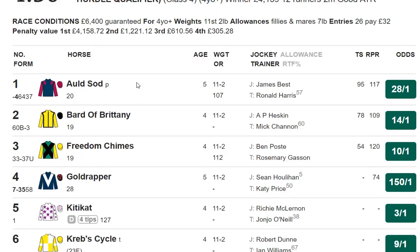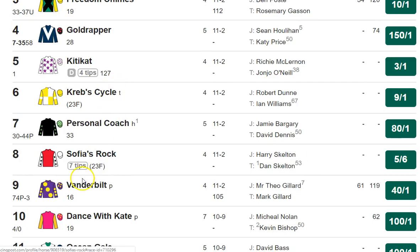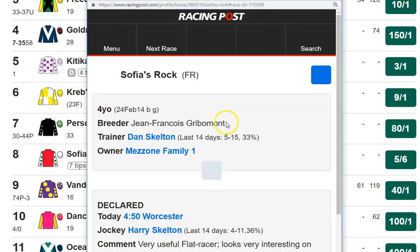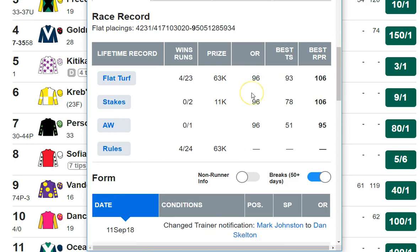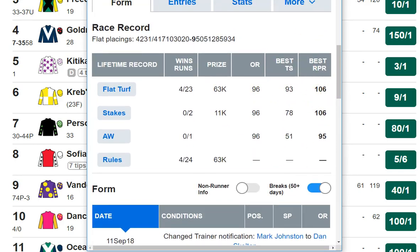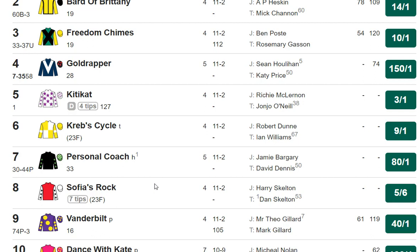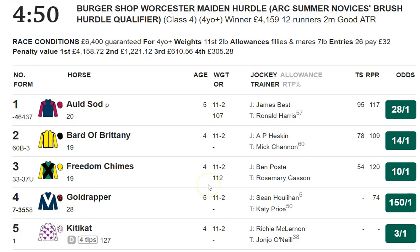Then there's a maiden hurdle, and you've got some nice horses in here coming off the flat. You've got Krebs Cycle for Ian Williams, who was a reasonable flat horse. But by far the best of these on the flat is the Dan Skelton-trained Sophia's Rock, who's come out of the Mark Johnston yard. This horse is officially rated 96 with a best RPR of 106, so he's got a large amount of ability. He's a frontrunner, he'll stay two miles no problem, and if he jumps well enough and is still in contention coming to the last, he should be far too fast for these and sprint clear. But he's going to be odds-on — so do you want to bet a newcomer? I'll leave that up to you. He is a strong bet.